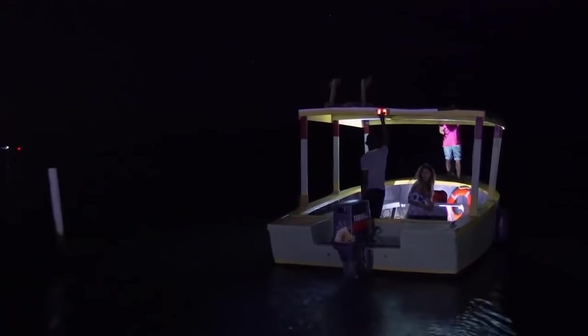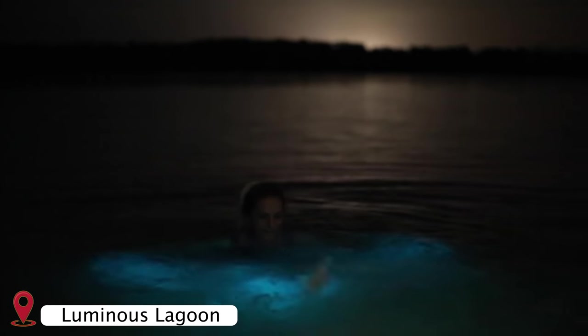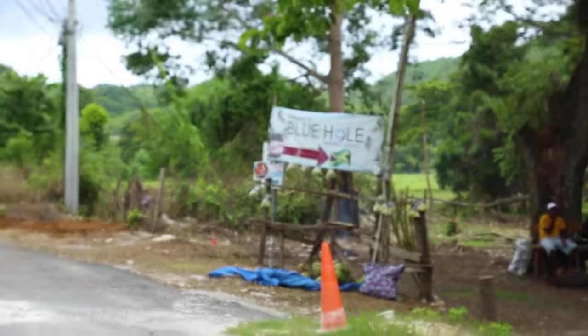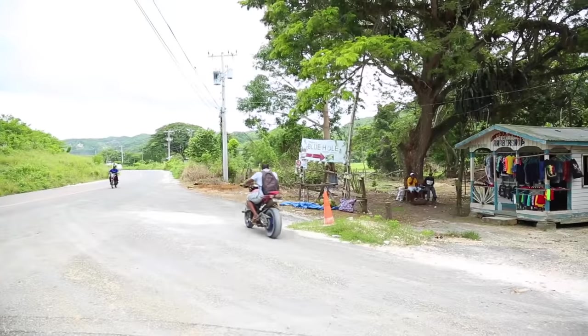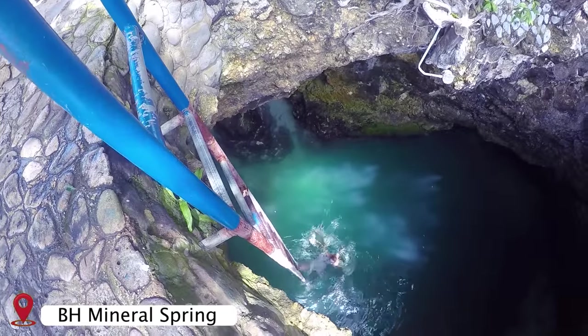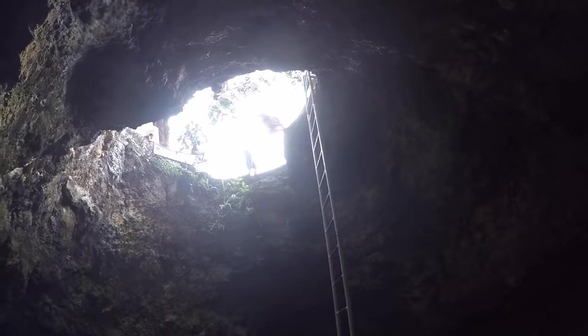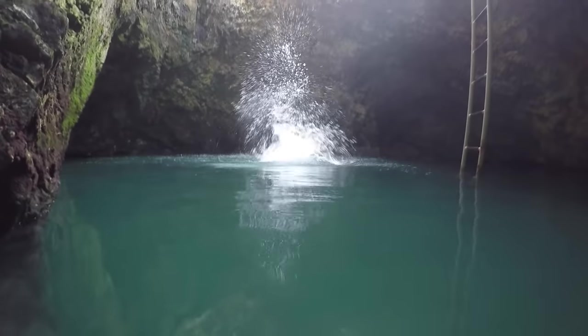Sometimes tourists call this place Blue Hole, while it is actually Luminous Lagoon or Glistening Waters, located close to Falmouth in Trelawney Parish — I already have a video about this incredible phenomenon, so please check it out. In the western part of Jamaica, close to Negril, we will find yet another Blue Hole called Blue Hole Mineral Spring, which is not only blue but is actually a hole in the ground, literally. So that name corresponds fully.